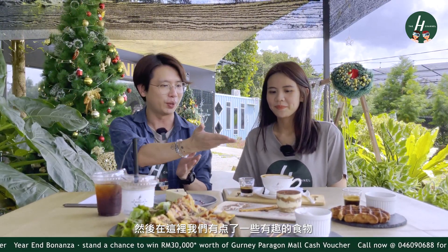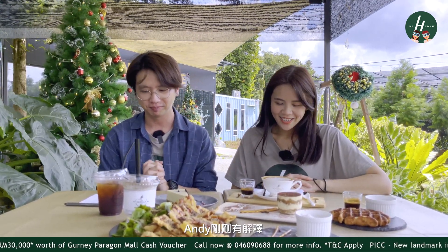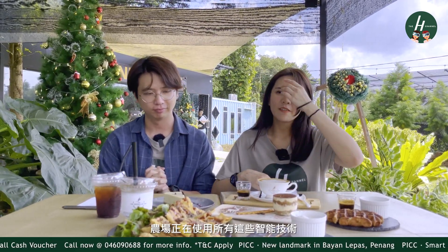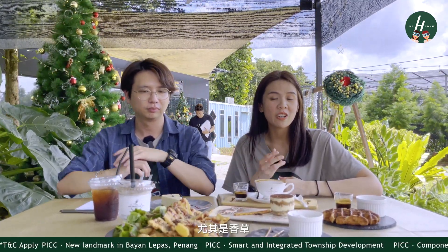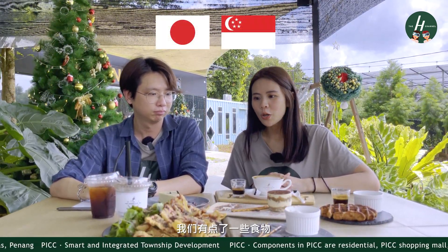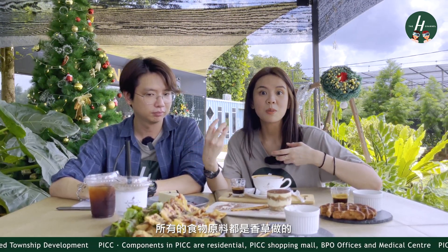Based on Andy's explanation, the farm uses high technology and produces very high quality crops, especially vanilla, and they even export vanilla to Japan and Singapore. Now we have ordered some dishes and all the ingredients are made with vanilla. We have vanilla coffee, Brazilian spinach from the farm, vanilla ice cream, and there's one thing I specifically want to highlight — the premium vanilla latte.